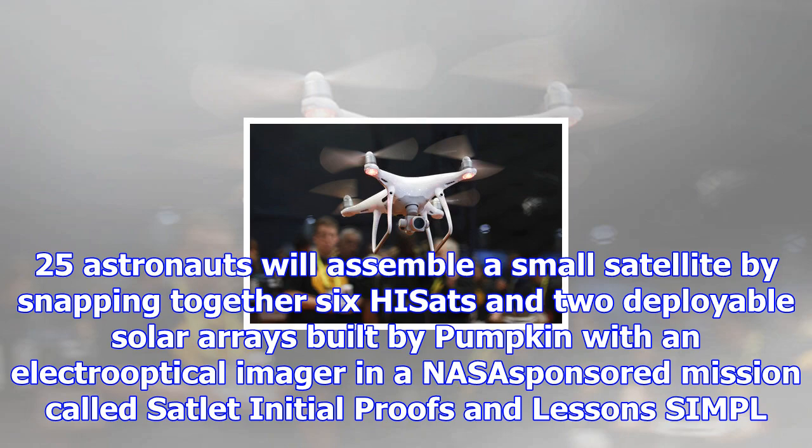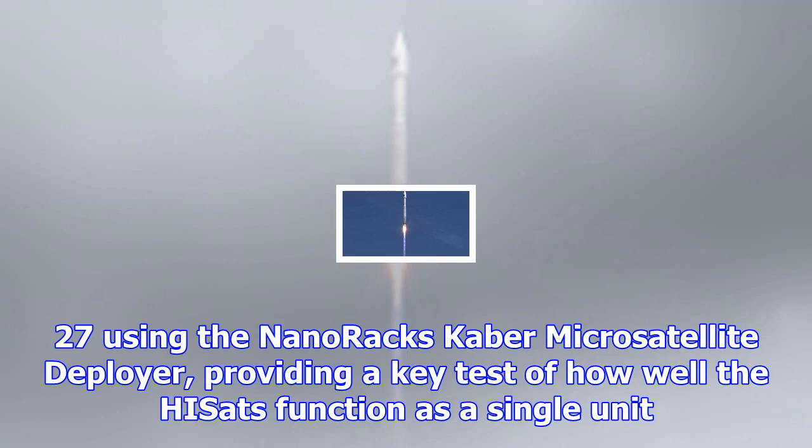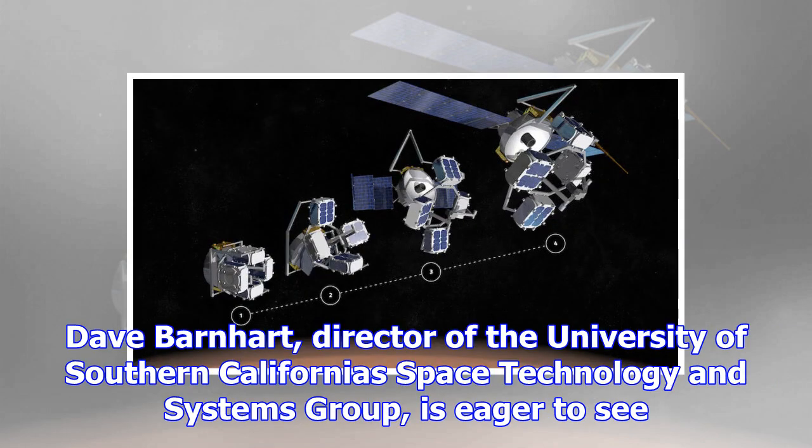If all went as planned, on October 25 astronauts will assemble a small satellite by snapping together six HISSETs and two deployable solar arrays built by Pumpkin with an electro-optical imager in a NASA-sponsored mission called Satellite Initial Proofs and Lessons, S.I.M.P.L. Astronauts then planned to launch the newly assembled small satellite from ISS on October 27 using the NanoRacks Caber Microsatellite Deployer, providing a key test of how well the HISSETs function as a single unit.